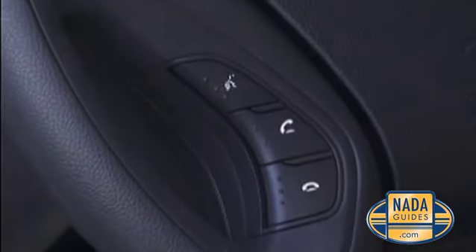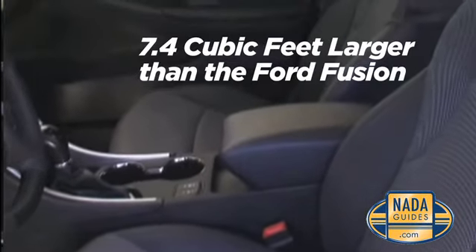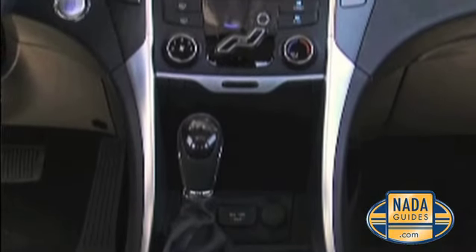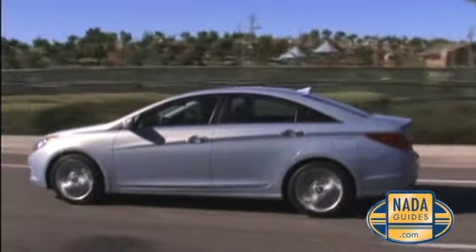The interior of the Sonata pleasantly surprised us. With steering wheel mounted controls and easy-to-use touchscreen navigation, the interior size was spacious. One of the features we especially liked was the Shiftronic sport system, where you simply flip it over from automatic into sport mode, giving the vehicle a whole new driving dynamic.